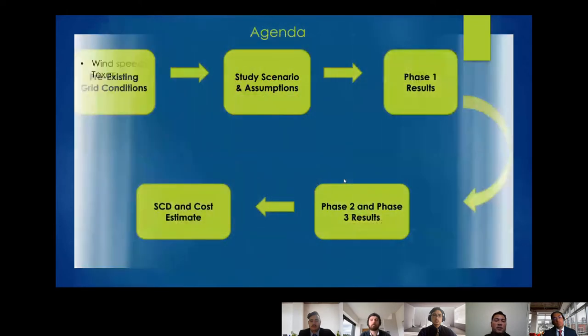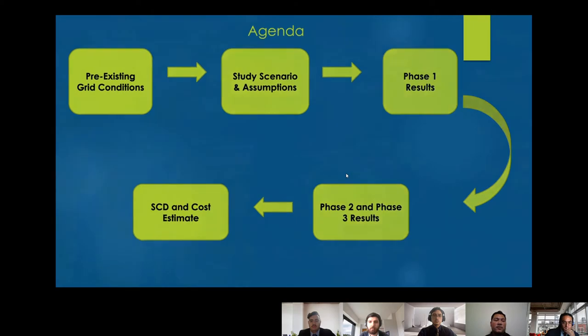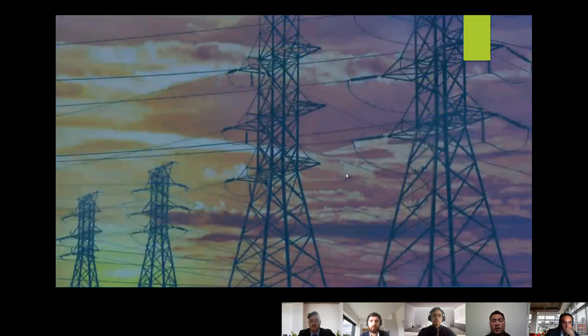On today's agenda we will be talking about pre-existing grid conditions, the study scenarios and assumptions, then phase one results, followed by phase two and phase three results, and finally short-circuit duty and cost estimate. To start with the pre-existing grid conditions will be Gonzalo.